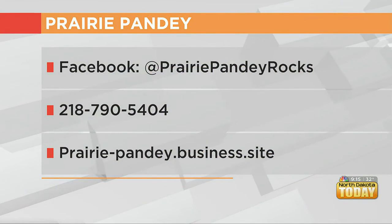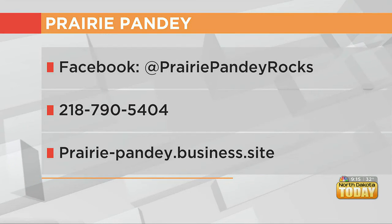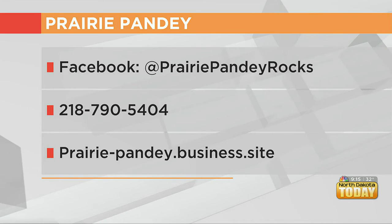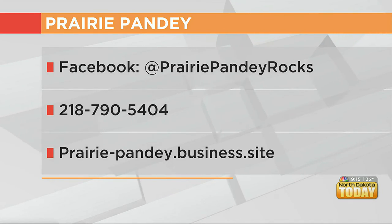Well, thank you guys so much for coming on. I love showing those homegrown businesses made right here in the Fargo-Moorhead area. Their information is right there on your screen — you can check out their Facebook page, phone number, and website. Thank you guys so much for coming on. Coming up on today's show: a brand new CBD business that's growing their product right here locally.